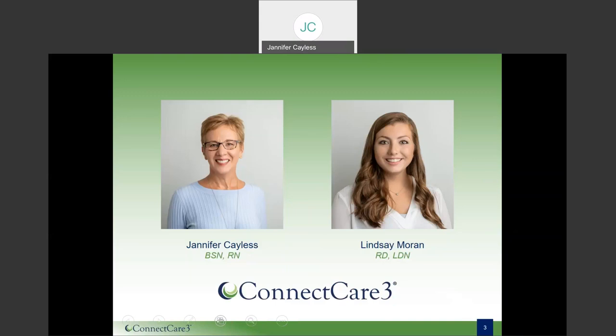Hi there, this is Lindsay Moran and I'm the registered dietitian here at Connect Care 3. I will be presenting our nutrition portion today and you'll hear from me again in weeks three, five and six. We thank you again for joining us today.